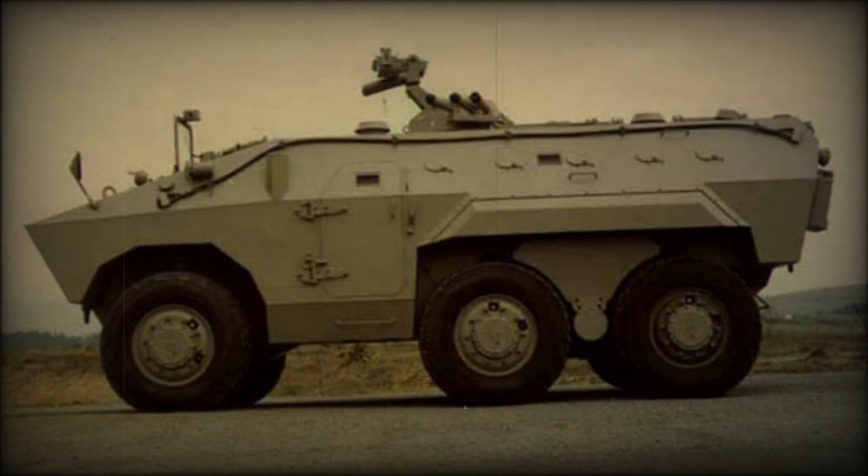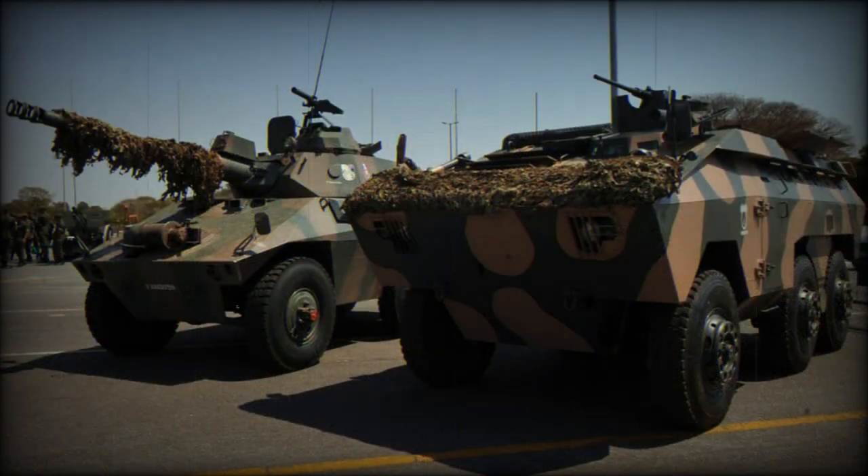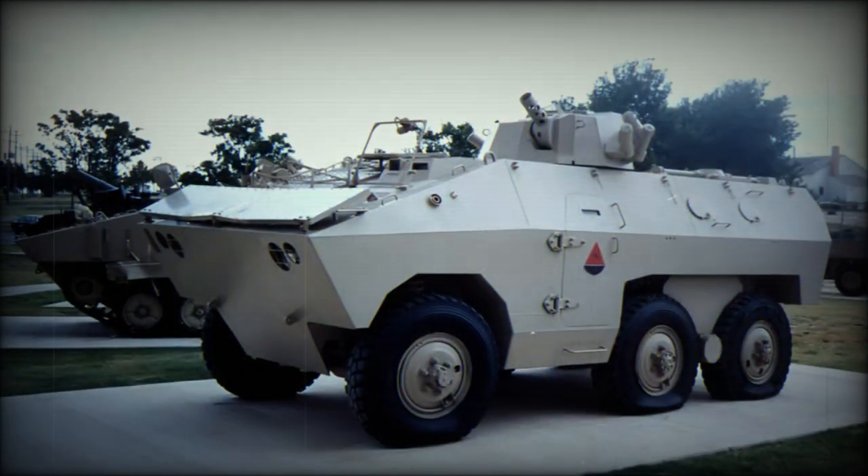Variants include: Armored Ambulance; Command Vehicle; the EE-9 Cascavel armored reconnaissance vehicle, developed alongside the Urutu and sharing many automotive components; a fire support vehicle with a 90mm turret as fitted on the EE-9 Cascavel; a mortar carrier fitted with an 81mm mortar; a mortar carrier fitted with a turret-mounted 60mm mortar; an anti-aircraft vehicle with twin 20mm cannons; a recovery vehicle; a logistics vehicle with a cargo capacity of up to 2 tonnes, which retains its amphibious qualities even when fully loaded; and an internal security vehicle fitted with an obstacle-clearing blade and armed with a 7.62mm machine gun.